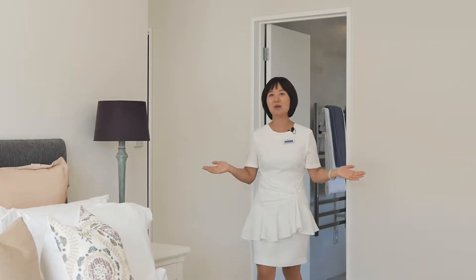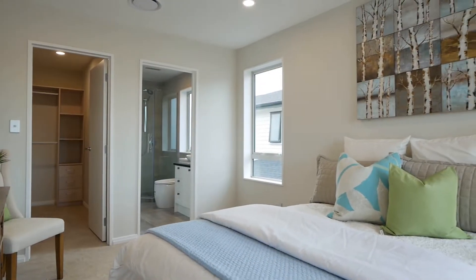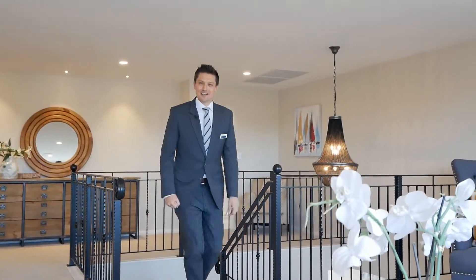What I love most about this property is how each upstairs bedroom has their own beautifully tiled ensuite. And I love the peace of mind of having a 10-year Master Builder warranty.